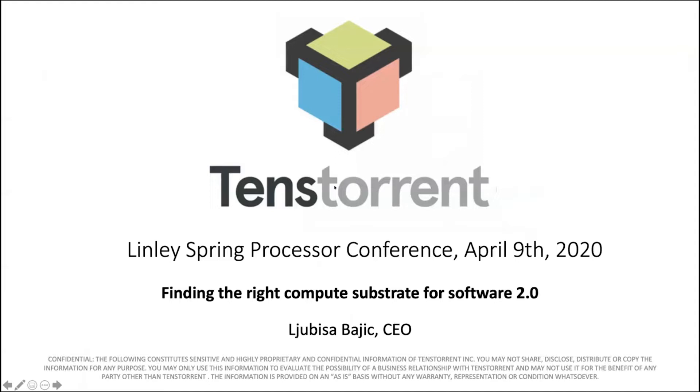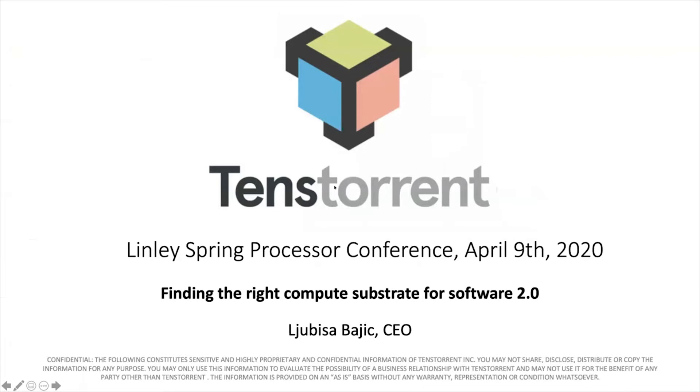Hi everyone. Thank you for the introduction, Lindley. So Lindley introduced me. I'm Ljubis Shabayic. I'm the CEO of Tenstorrent. And I'm here today to tell you a little bit about the company and much more about what we've been doing the last couple of years and the beliefs that have been driving that. So I'll get right into it.